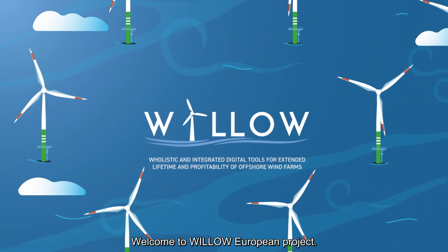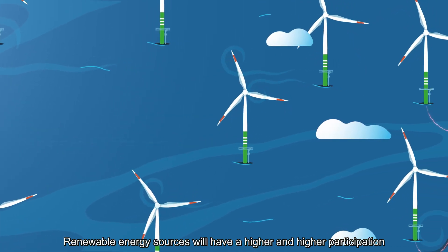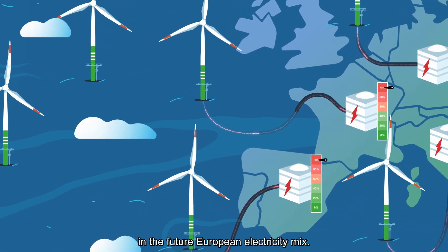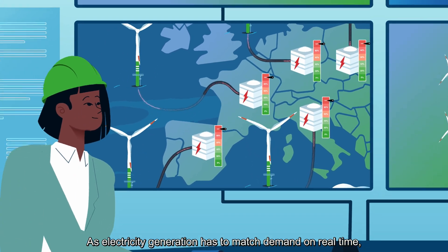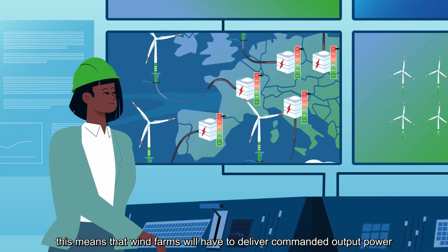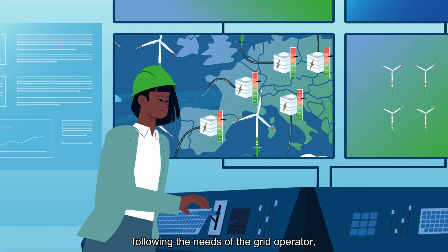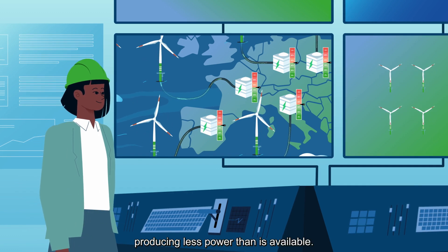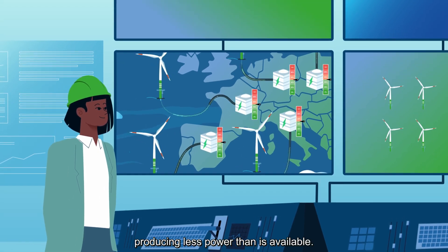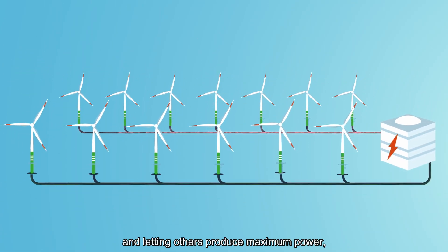Welcome to the Willow European Project. Renewable energy sources will have a higher and higher participation in the future European electricity mix. As electricity generation has to match demand in real-time, this means that wind farms will have to deliver commanded output power following the needs of the grid operator, which implies down-regulating the wind farm, producing less power than is available. Today this is done either by shutting down a few turbines and letting others